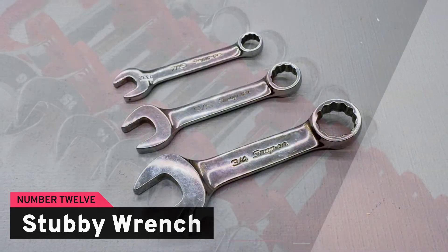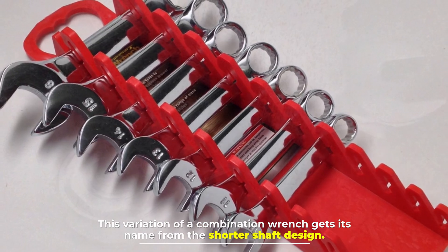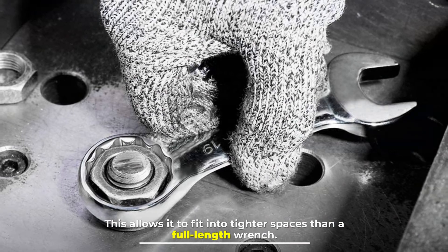Number twelve: stubby wrench. This variation of a combination wrench gets its name from the shorter shaft design. This allows it to fit into tighter spaces than a full-length wrench.